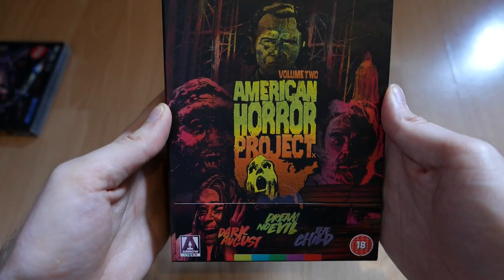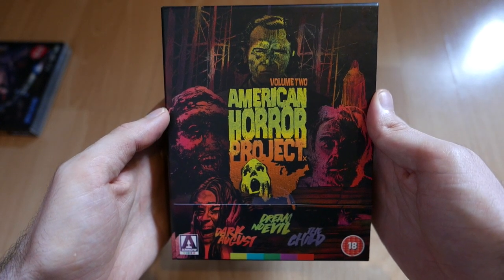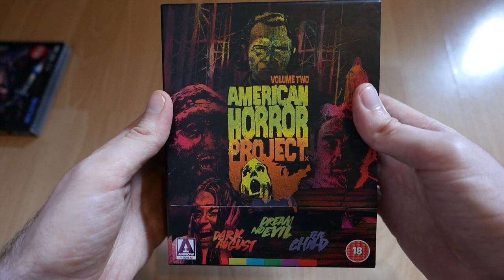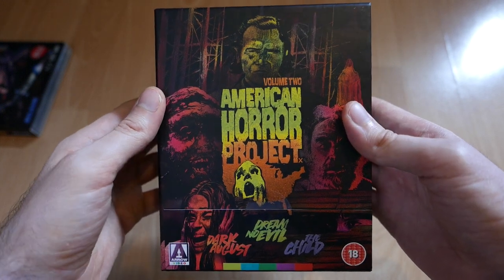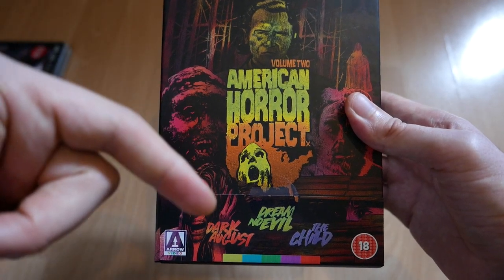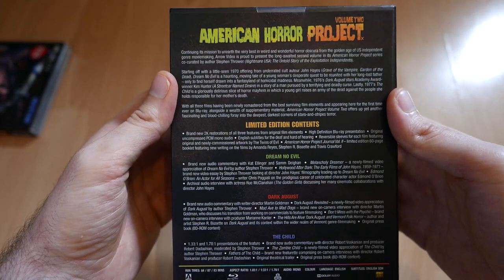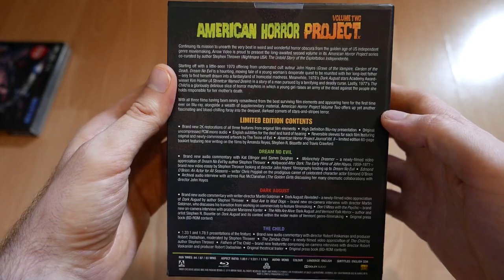Moving on, we have a bit of Arrow Video, and this is one of their recent box sets — the American Horror Project Volume 2, and it's been a long time coming. Their first volume of this series came out nearly four years ago, but they're back finally with a new volume. They've dug up three obscure 70s American movies that they've decided to give attention to. I have watched a couple of these — Dark August and The Child. The Child is fantastic, and despite the obscure backgrounds of these films, they've compiled a nice array of special features for each one. Another excellent job from Arrow Video, as you'd expect.